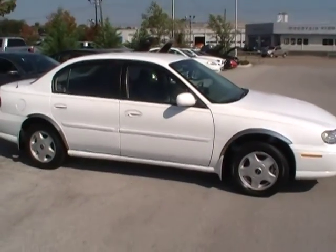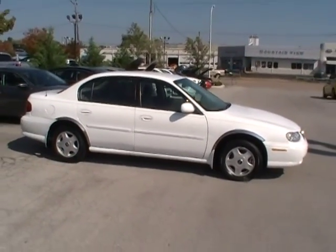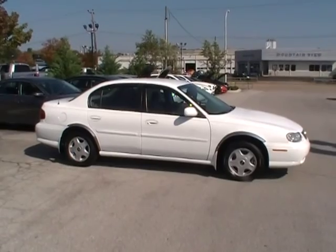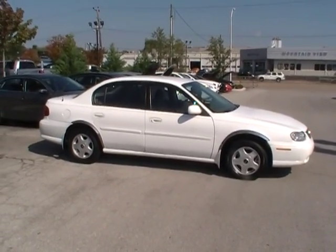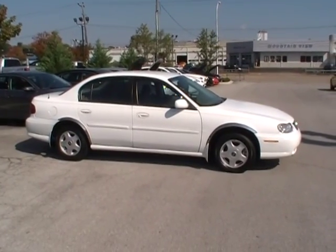Come take a test drive. Fill out your credit app online if you'd like to get pre-approved, and then see us at 310 East 20th. We're downtown Chattanooga, Tennessee, right off I-24 — and always online at yourchevyguys.com.